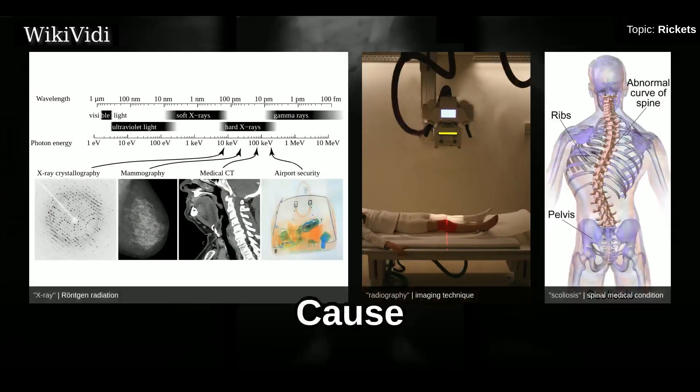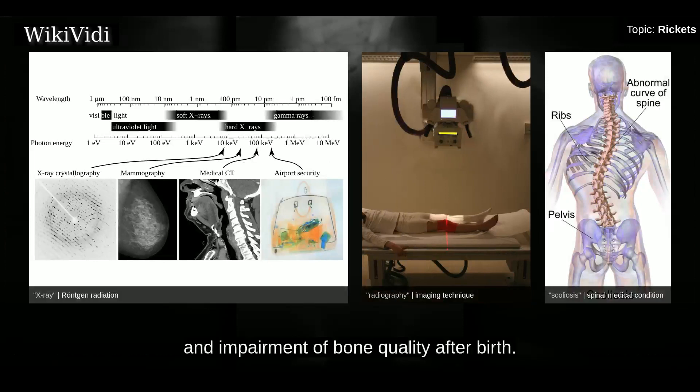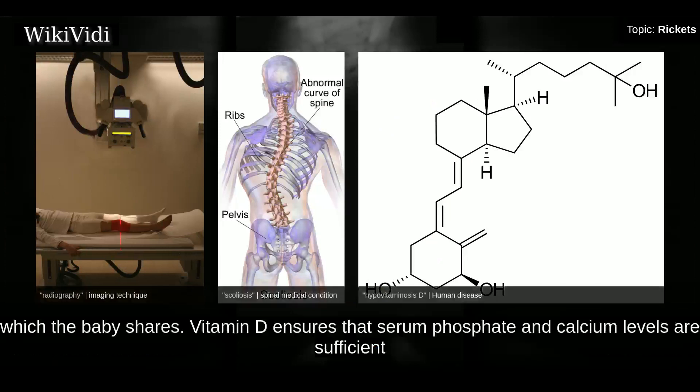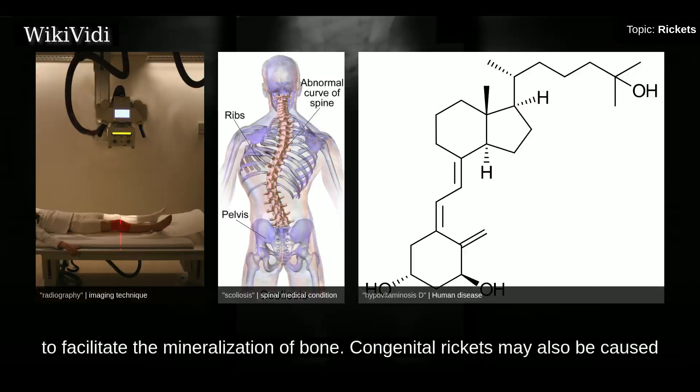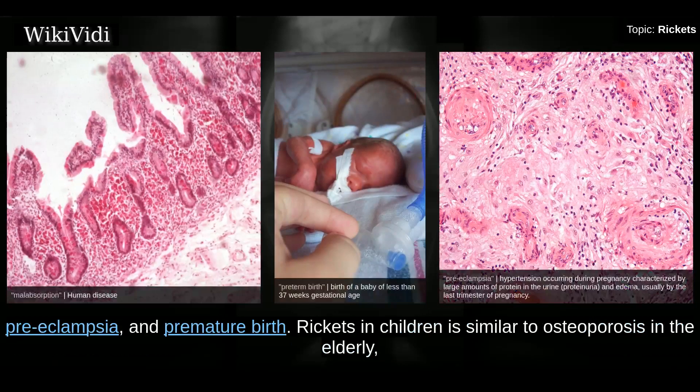Maternal deficiencies may be the cause of overt bone disease from before birth and impairment of bone quality after birth. The primary cause of congenital rickets is vitamin D deficiency in the mother's blood, which the baby shares. Vitamin D ensures that serum phosphate and calcium levels are sufficient to facilitate the mineralization of bone. Congenital rickets may also be caused by other maternal diseases, including severe osteomalacia, untreated celiac disease, malabsorption, preeclampsia, and premature birth.